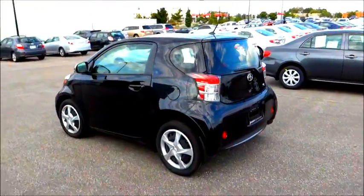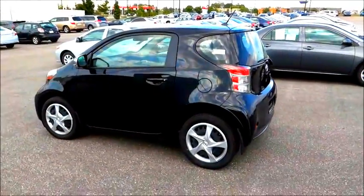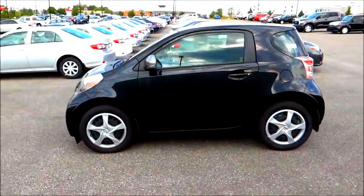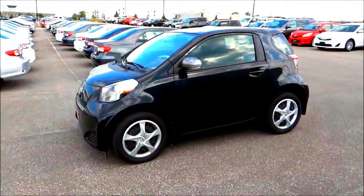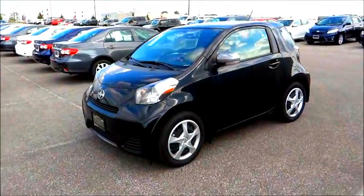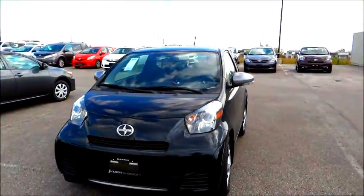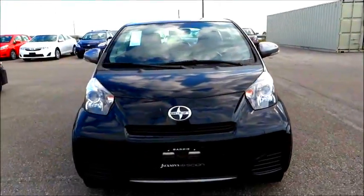Many of you may already know that the Scion IQ is a rebranded Toyota IQ. This vehicle has been built for a while and had sold in Europe and Asia for a fair while. Given the current economic status of things, they thought it was reasonable to bring this car to North America for the more economic consumer demographic.